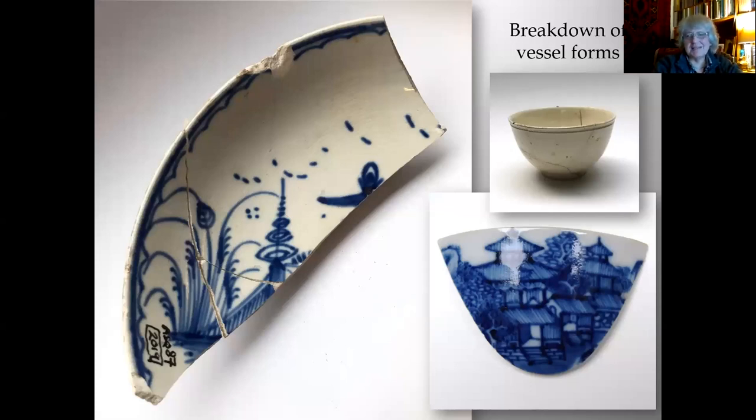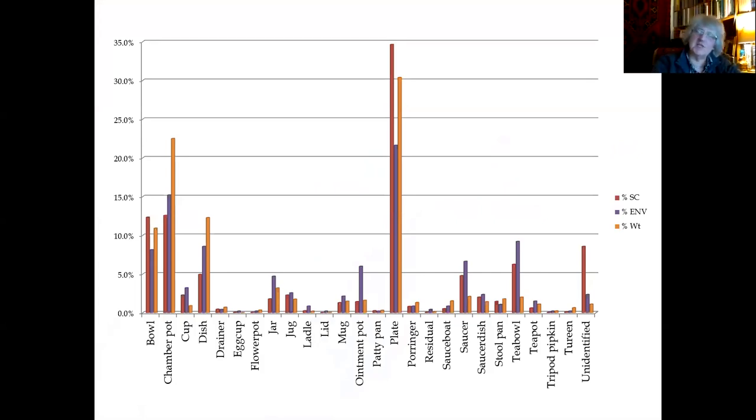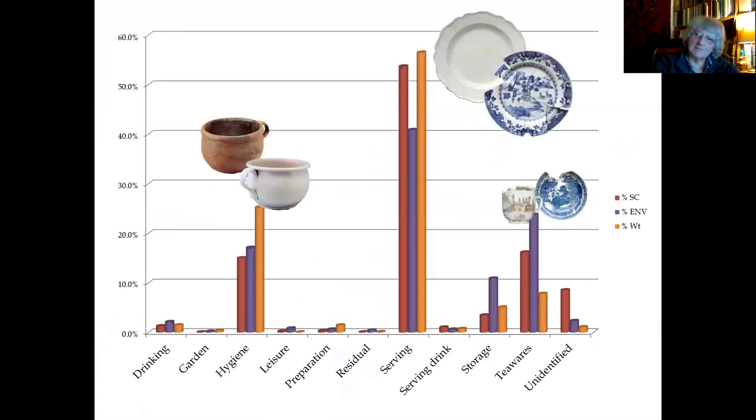Looking at the breakdown of vessel forms across all the wares, plates are the most numerous form overall. Then chamber pots. Then we have bowls, dishes, tea bowls, saucers, and various other smaller forms. If you look at how they break down according to function: serving vessels — mostly things for dining — come way out at the top, followed by sanitary or hygiene wares, which is your chamber pots, and then the tea wares. So overall in this household, those are the things taking up most of the deposit: wares used in everyday life for eating, drinking, and the rest of it.